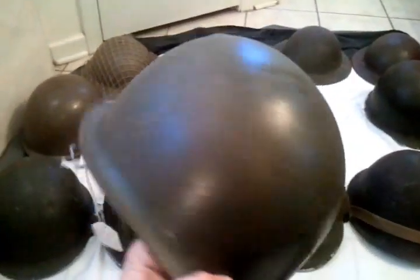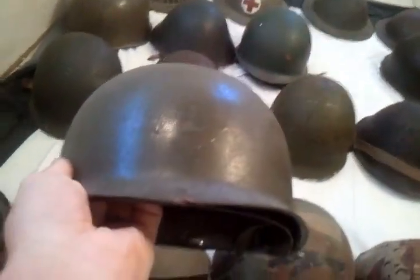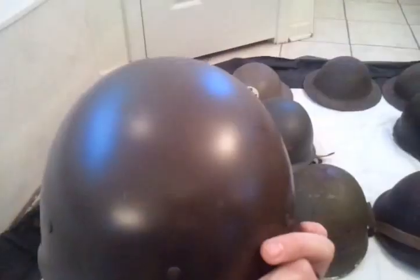Moving on, maybe you guys can help me with this one — I'm not sure if this is World War Two or Korea. It's rear-seam, swivel bail, which could be late World War Two or Korea. No chin strap, overall pretty good shape. It's got two indentions on it — maybe two bullets nicked the helmet, that'd be awesome. The liner is a separate purchase — a Schuberth 1950s era liner. I gave $15 for the helmet and the liner was about six or seven bucks. Any information on World War Two versus Korea would help.